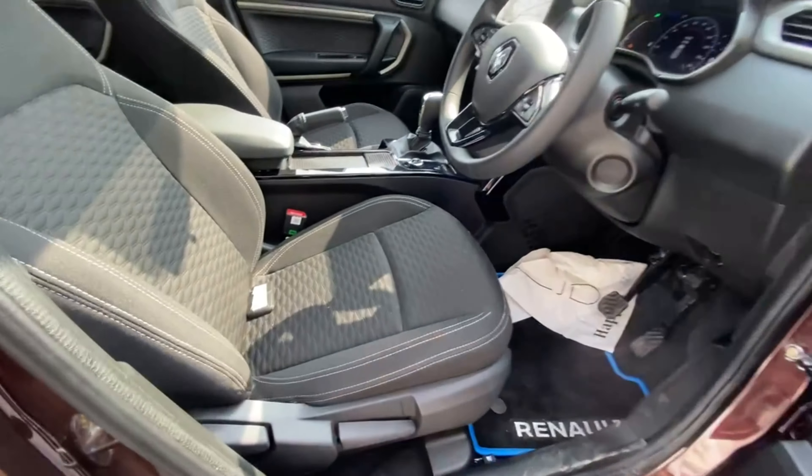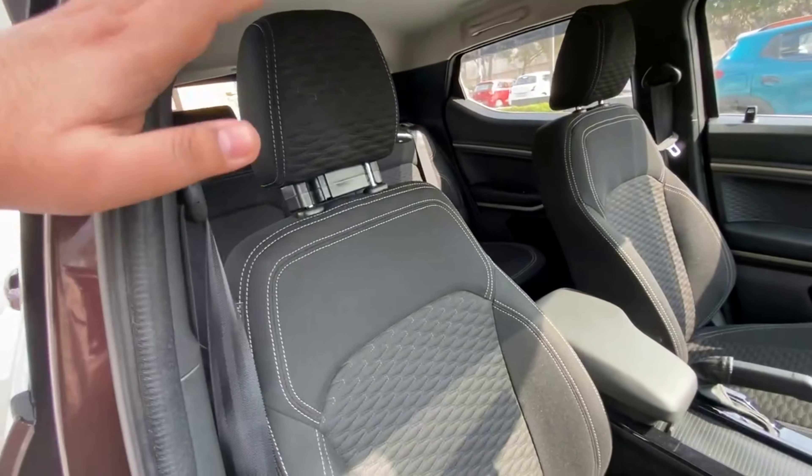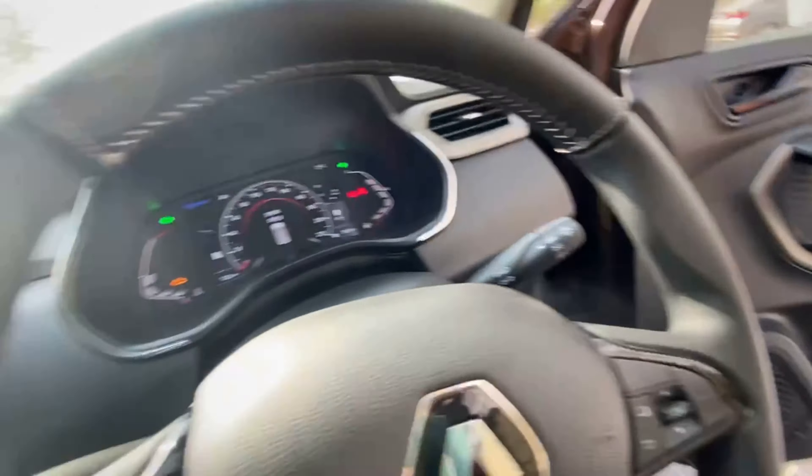Talking about the seats, you get manually adjustable seats. The seats are very comfortable. You can see the rest of the interior from inside once you sit down.